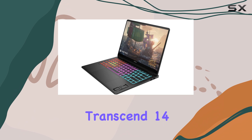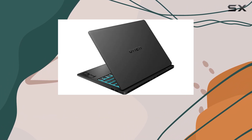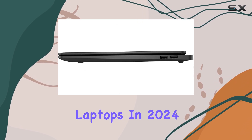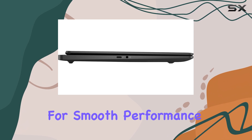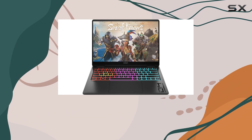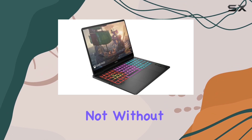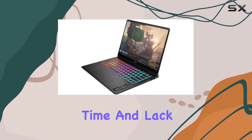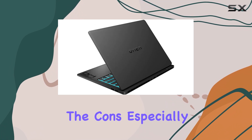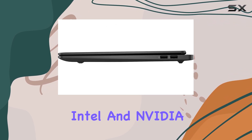Overall, the HP Omen Transcend 14 offers a compelling mix of power, portability, and visual fidelity, making it one of the best 14-inch gaming laptops in 2024. Whether you're a gamer looking for smooth performance at 1080p or 1440p, or a creator needing a portable powerhouse, this laptop has you covered. It's not without its flaws, like the slower response time and lack of adaptive sync, but the pros far outweigh the cons, especially with the vibrant OLED display and the powerful Intel and NVIDIA internals.